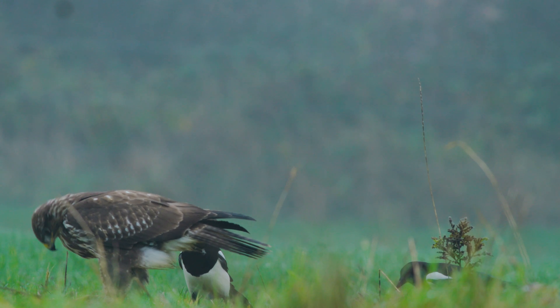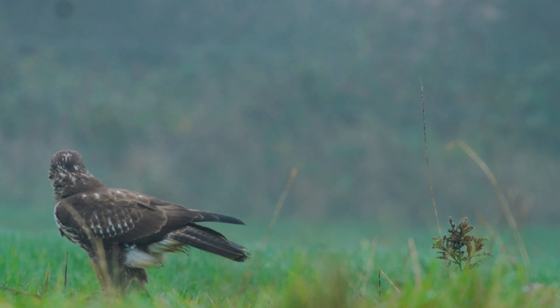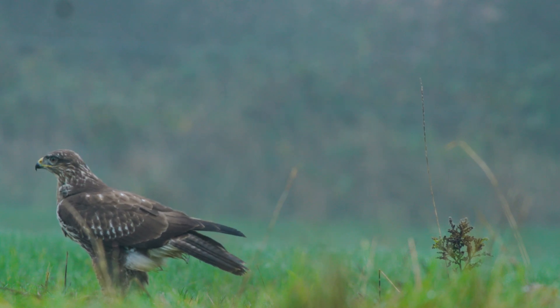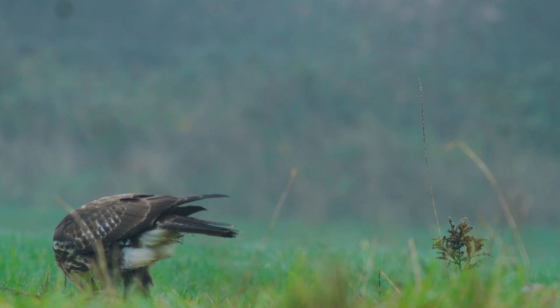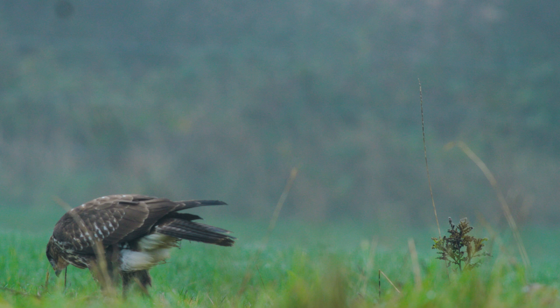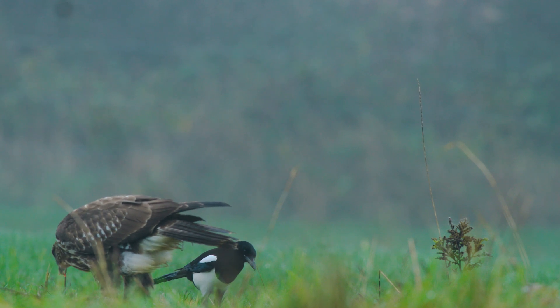Magpies also join in the feast as another scavenger, but again on the ground they are safe. It is not uncommon to see birds of prey share food, with many birds consuming the same prey. However, some species feed exclusively on food that other birds just do not eat.